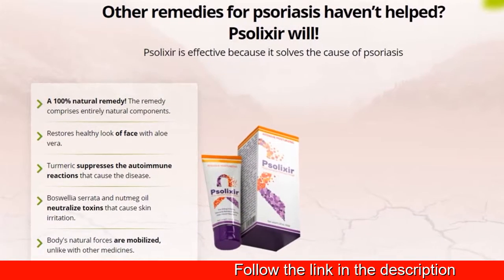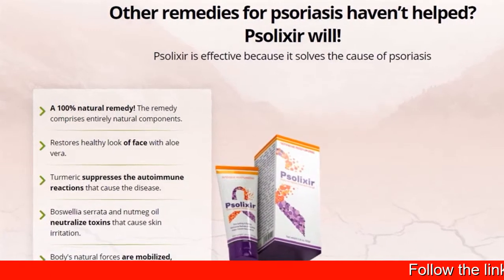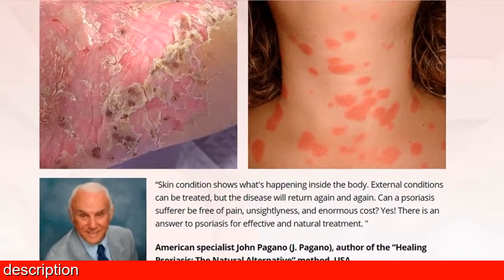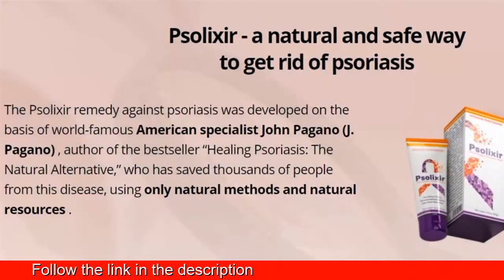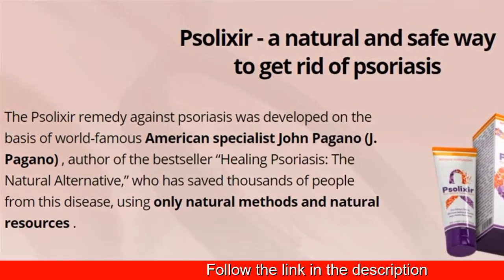Solexa Cream considerably relieves psoriasis symptoms, prevents skin rash and redness. Solexa is the first cream to treat psoriasis made from 100% natural components. Its formula has been developed by American expert John Pagano.